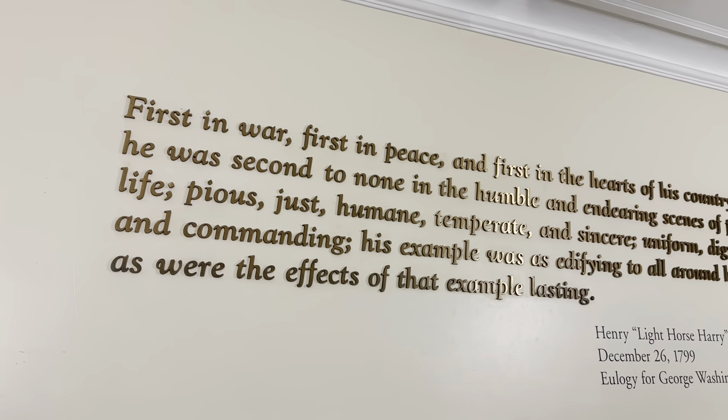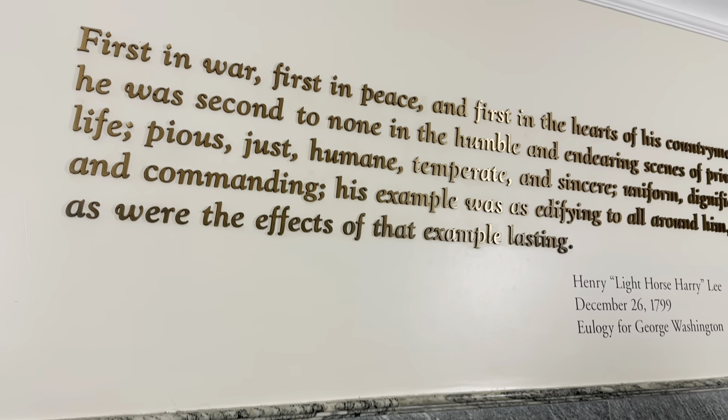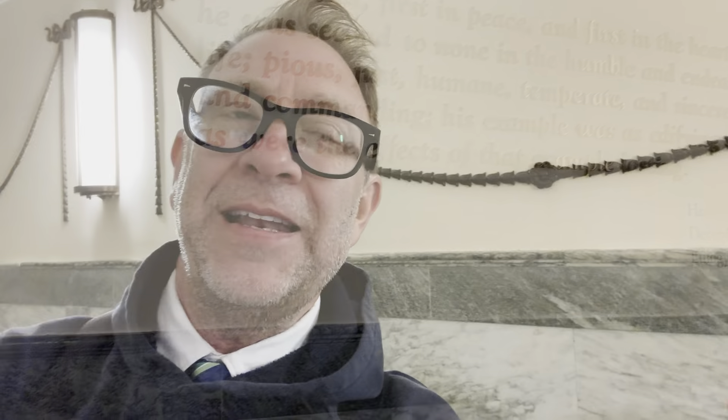We just got inside — this is the base, where we get ready to go up. This is built around 1904. Now you might be wondering how do you get tickets — you have to have tickets to come to the Washington Monument, and it's free, but you have to have them. You go to the website 30 days in advance and request tickets. They go out super fast, so you want to get yours quickly. They do have day-of tickets, but those are gone in seconds. We went 30 days out and got our reservations.